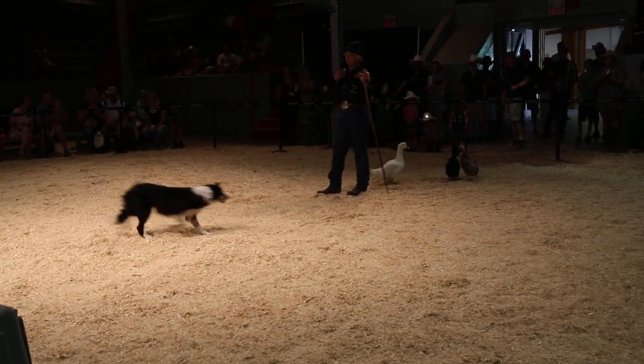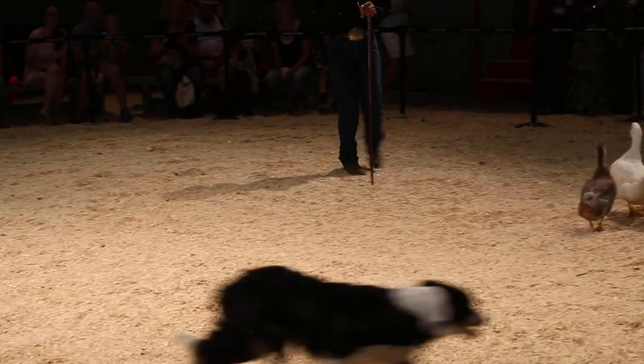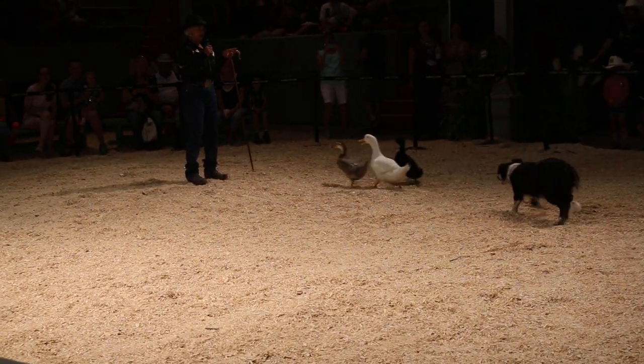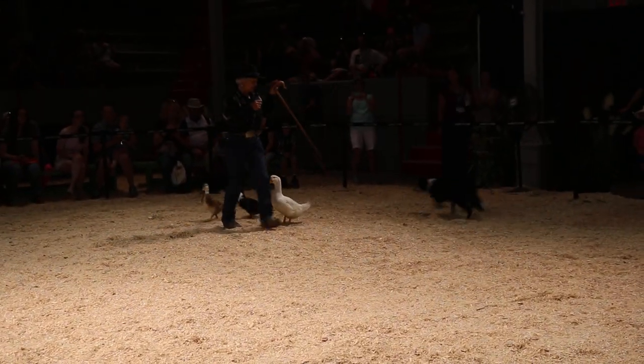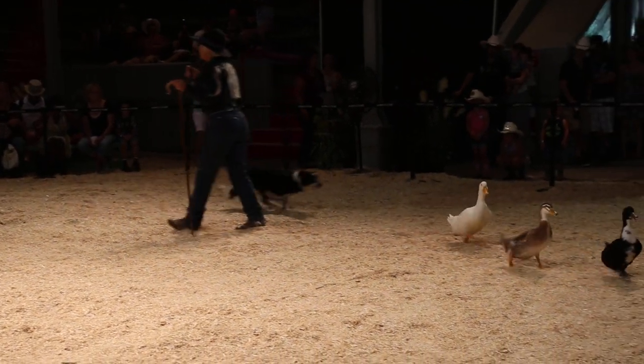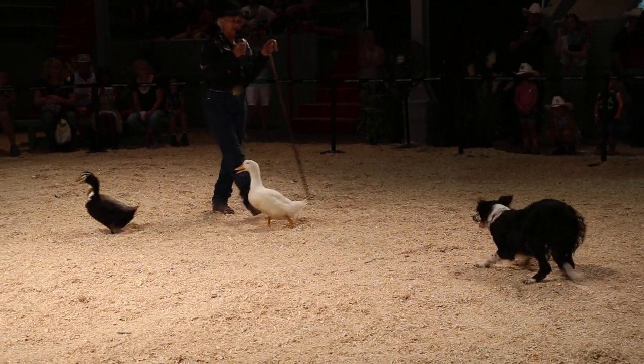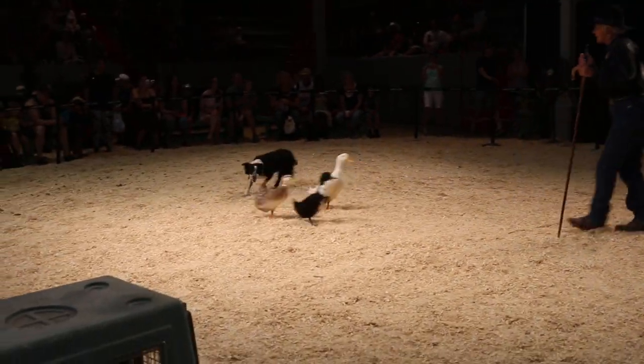You see how she stopped there when she brought me the ducks? She knows she's brought them to me, and then I'll move again. This is bred into these dogs — you don't teach them to do this. That's why I like the border collie: they go to the head of the stock.